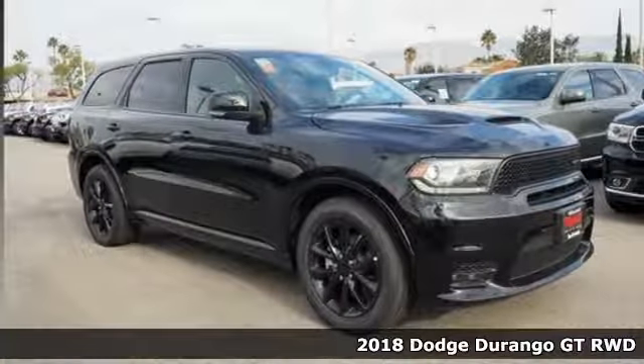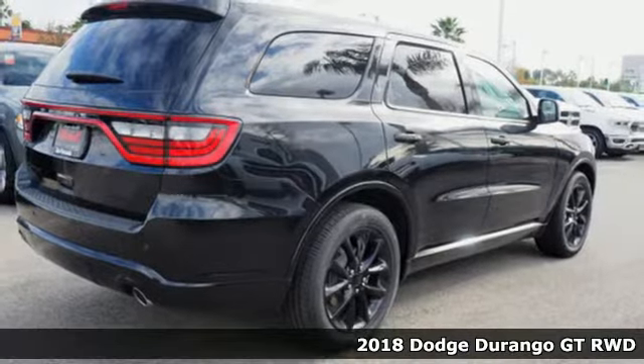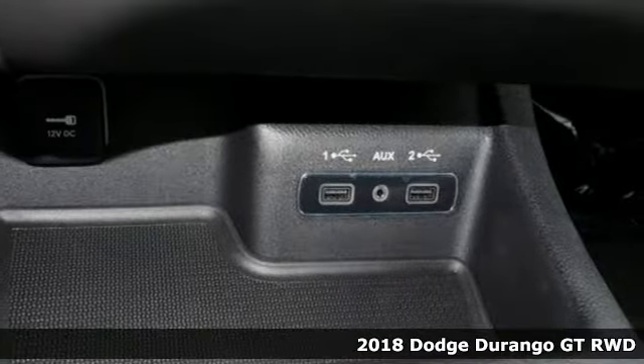It's a new 2018 Dodge Durango. With incredible power, space and safety, adventures spring to life with the all-in Durango.